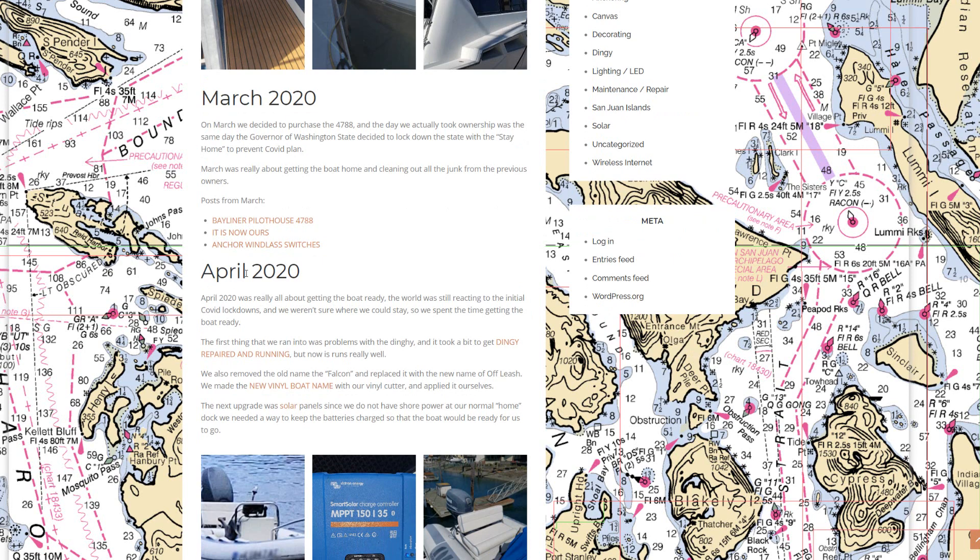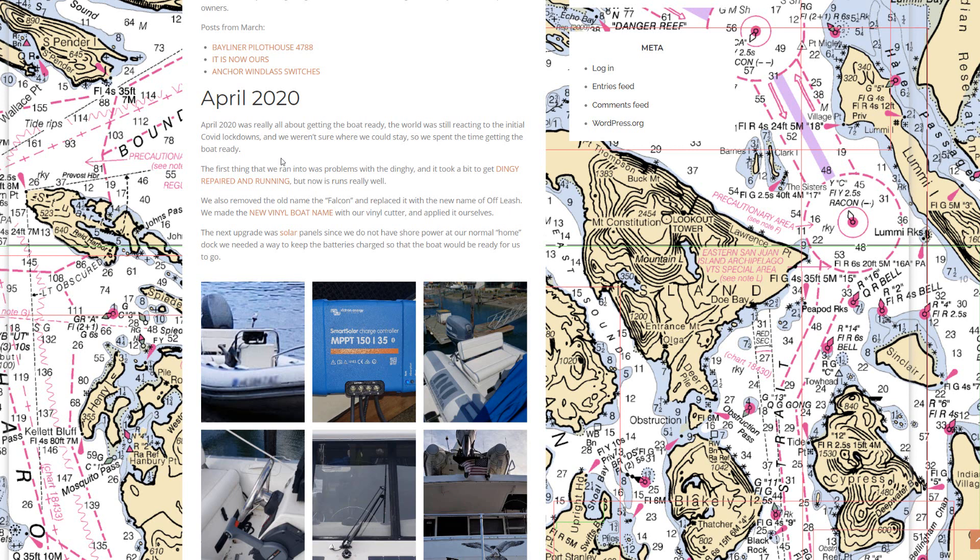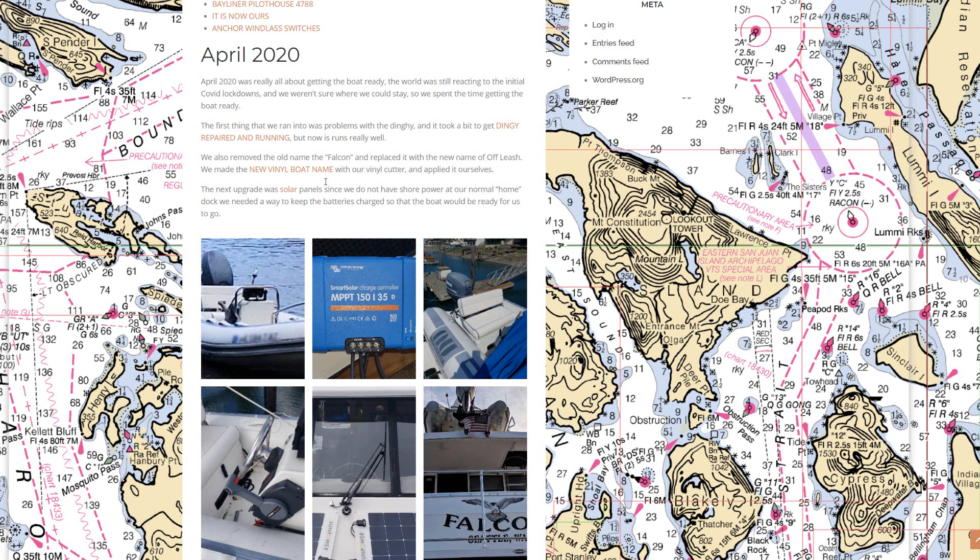March and April — April was really all about getting the boat ready. We were a bit confused with the whole COVID lockdown and what that meant for boating, but it turned out it really didn't impact boating much other than marinas, resorts, and things like that in the San Juans. We started working on getting the dinghy repaired and running, changing the name, and upgrading to solar panels, since where we keep the boat in the summer we don't have power on the dock.